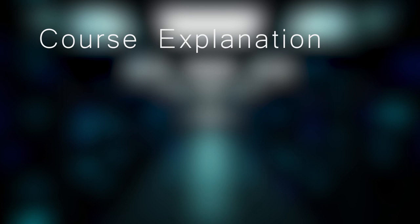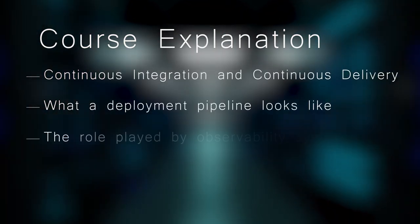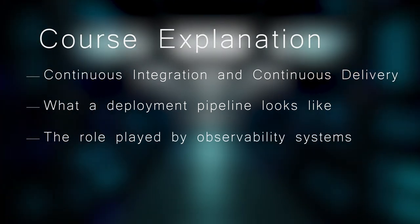You will also learn about continuous integration and continuous delivery, what a deployment pipeline looks like, and the role played by observability systems.